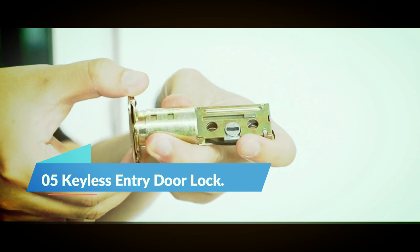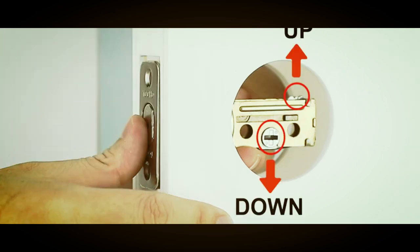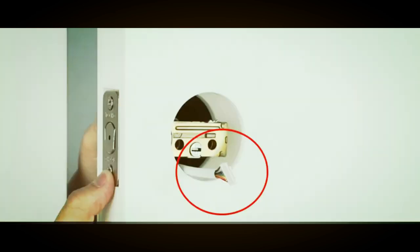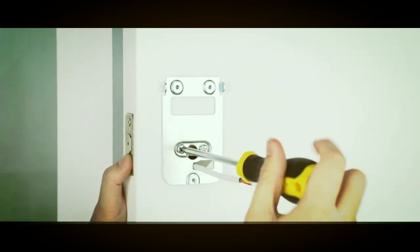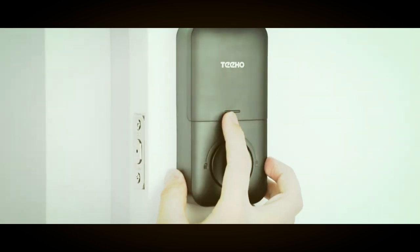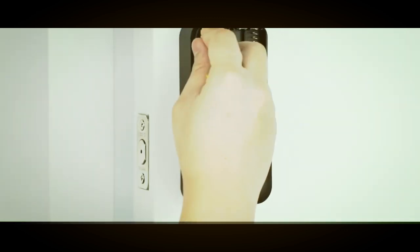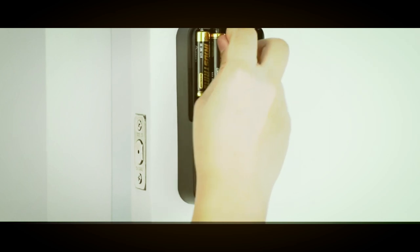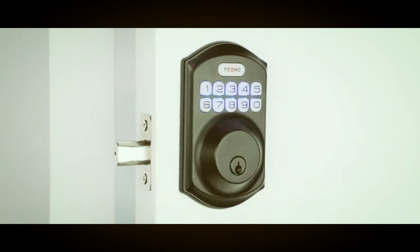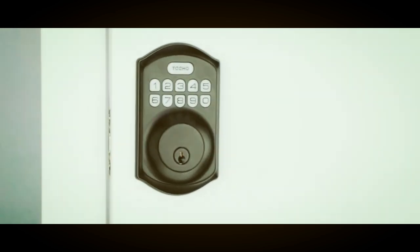Number 5: Keyless Entry Door Lock. The TEEHOTE001 Keyless Entry Door Lock with Keypad is a smart deadbolt lock that offers convenience and security for your home. With 20 access codes for family use and a temporary code for single-use guest entry, this keypad lock ensures that your home is safe and secure. The automatic door lock feature can be set to lock in 10–99 seconds, and the one-touch auto lock can be activated by pressing and holding any key for 2 seconds. Installation is quick and easy, completed in just a few minutes with a screwdriver, and it comes with a 30-day money-back guarantee, free replacement in one year, and lifetime after-sales customer service.